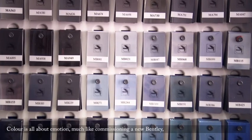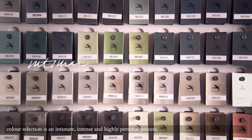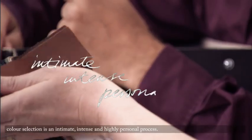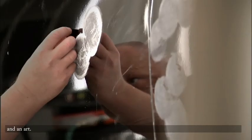Colour is all about emotion. Much like commissioning a new Bentley, colour selection is an intimate, intense and highly personal process. For the experts in our paint shop, it is an obsession and an art.